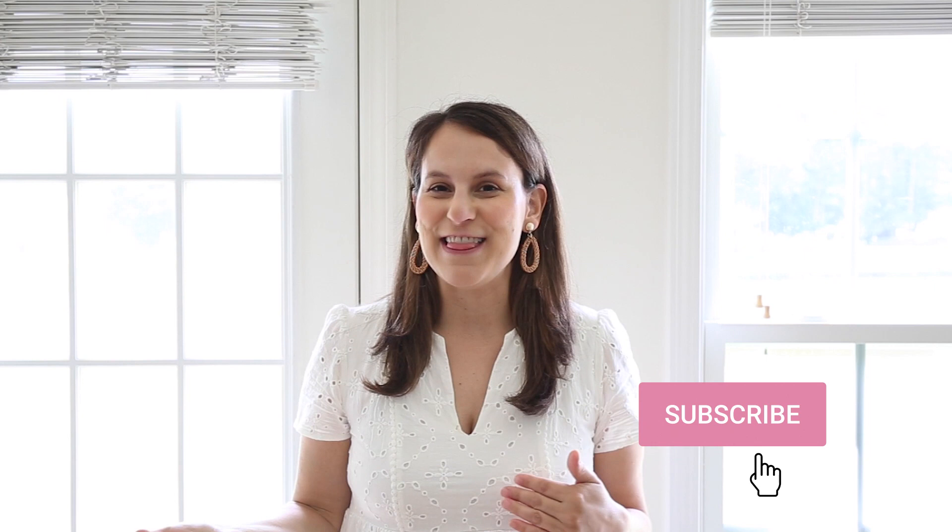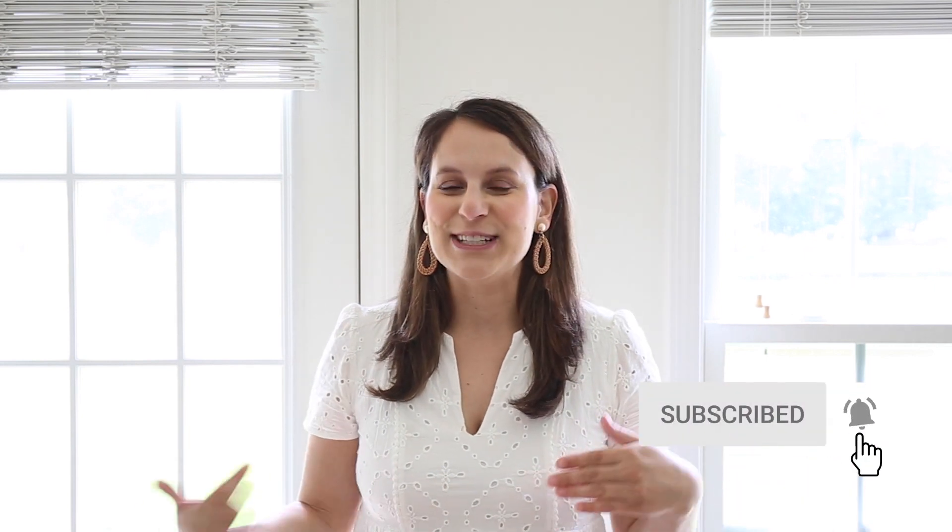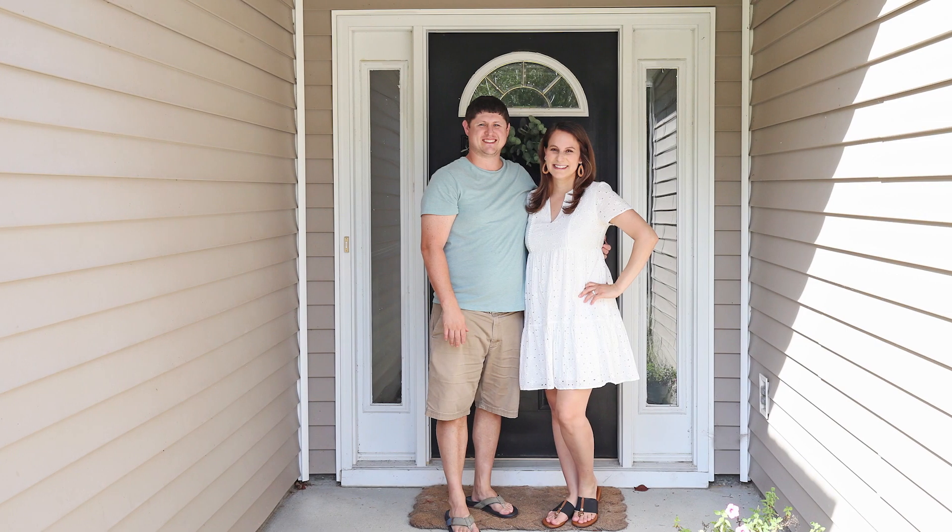Last week I shared that we sold our house and while we were in the process of getting ready to sell our house and getting ready to have our second baby boy, we were house searching in a really crazy and competitive housing market here in Charleston. After two offers not working out on houses that we wanted, the third house we put an offer on worked out and I'm super excited to share all about our new house with you today along with a little tour. Let's get started.